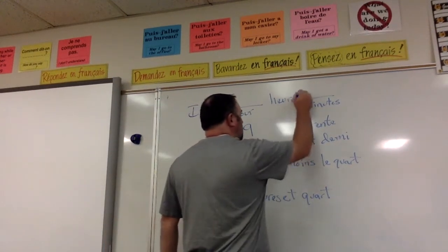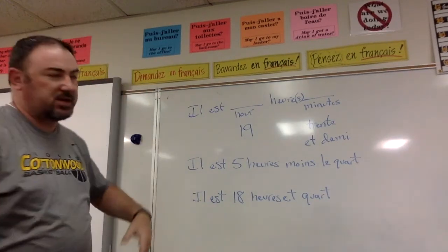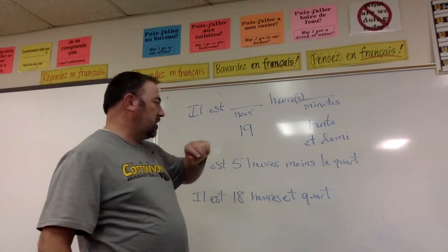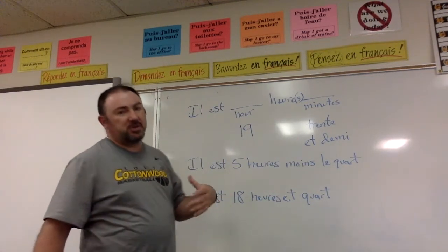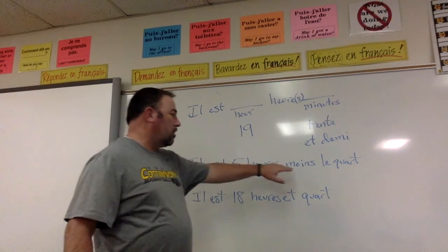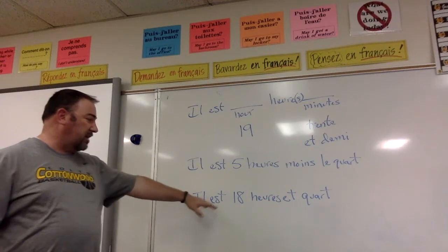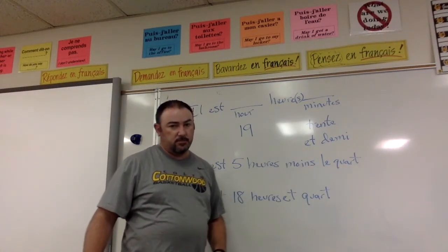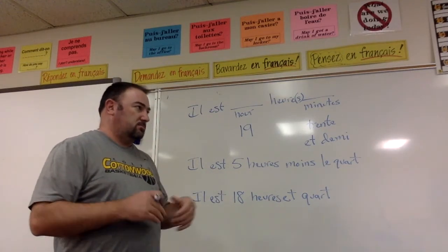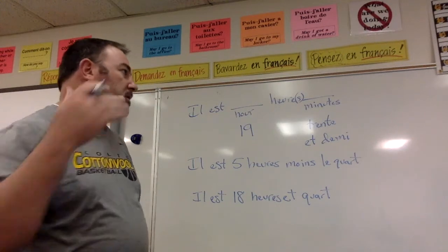One thing to note: if it's 1 o'clock, you say 'il est une heure', but any other time you're going to have an S on 'heure' — 'heures' — because it's 19 hours or 5 hours. You can also use 'moins' for any number of minutes. If it's 10 minutes to 5, you say 'il est cinq heures moins dix'. If it's 5 minutes to 6, you say 'il est dix-huit heures moins cinq'. You can use that to subtract minutes anytime you want, though it can require a bit more speaking.